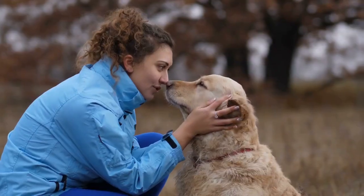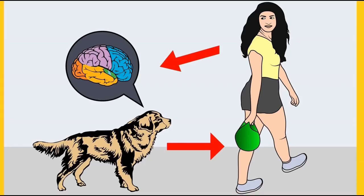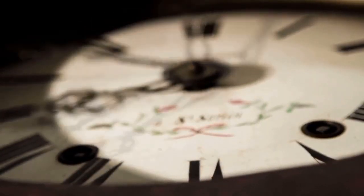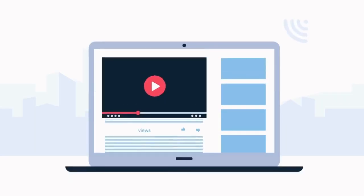Before moving on, do you want to train your dog for basic commands like sit and stay, or stop behavioral problems like pooping inside the house, biting, jumping, or barking? If so, please grab the free Dog Training Secrets Guide, which discloses dog training secrets that professional trainers don't want you to know. These secrets help you have a well-behaved, super-intelligent, and obedient dog. The free eBook is available for a limited time — the link is in the description below.